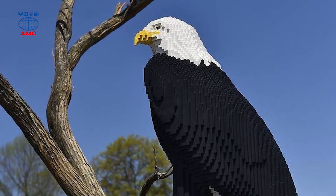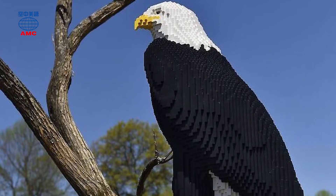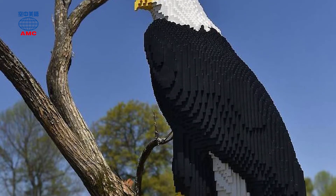Learning about nature through Lego art. Children often dream about the jobs that they want to do when they grow up. Adults tell them to do what they love.